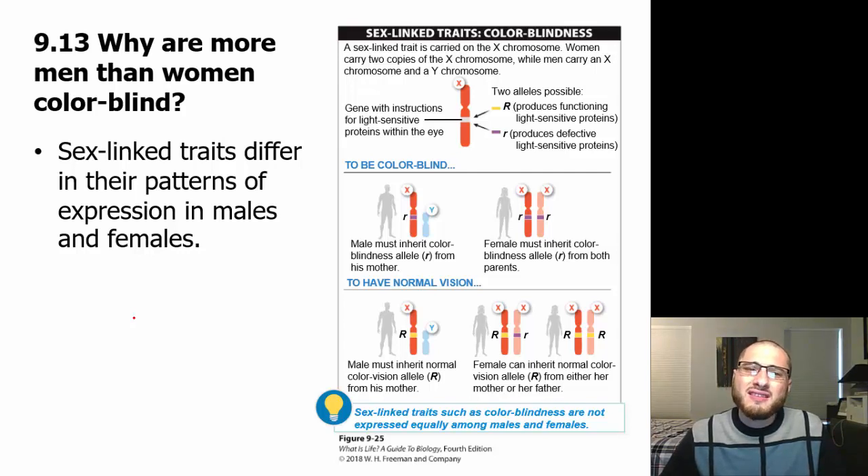So why are more men than women colorblind? This really lies in the fact that colorblindness is sex-linked — it is part of the sex chromosome.